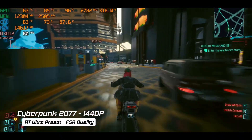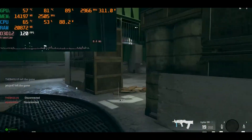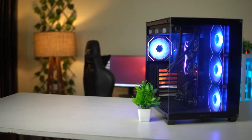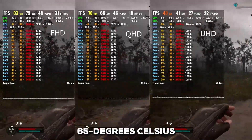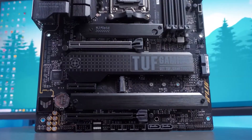For gamers, this means you can push high frame rates in 1440p with more confidence, even in the most demanding titles. But the real story is multitasking — those extra cores give you the headroom to stream, record, and run background apps without your game skipping a beat. For creators, this is an excellent mid-range option, making tasks like video editing and rendering feel much smoother. It's remarkably efficient, staying below 65 degrees Celsius under load, and it runs on the AM5 socket, giving you access to DDR5 and PCIe 5.0 for a future-proof build.